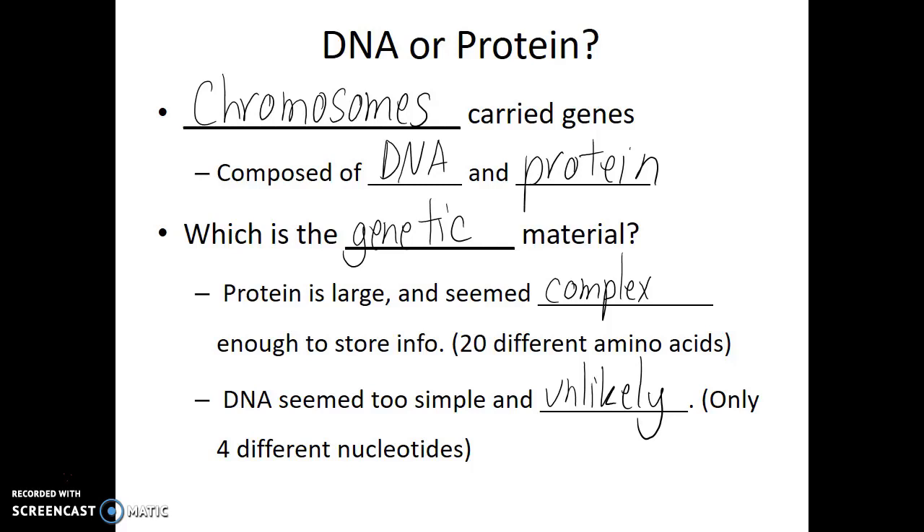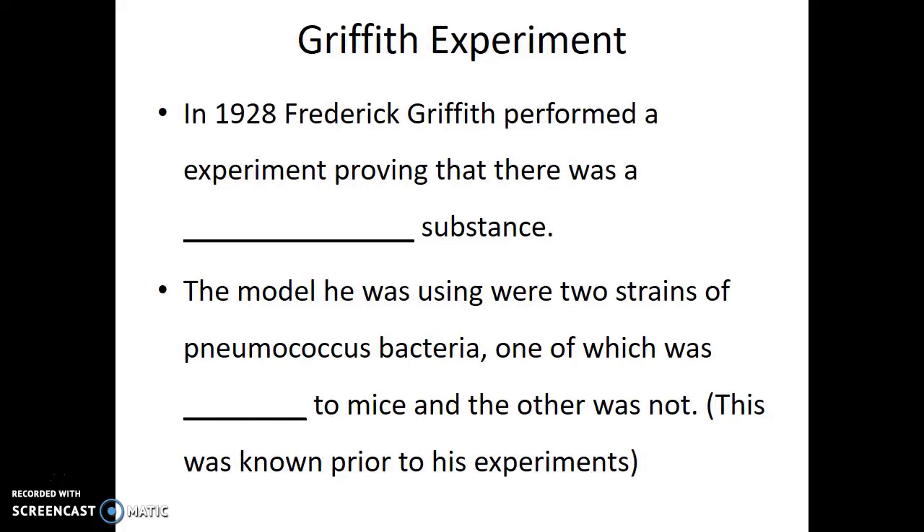Really, once researchers heard that chromosomes were made out of both DNA and protein, they assumed that protein was going to be the genetic material — it just made sense. Most of the scientific community was under that assumption that the genetic material had to be protein. DNA was just too small and too unlikely. But there were a series of early experiments that are important to understand the journey in which we took to find that DNA was, in fact, the genetic material.